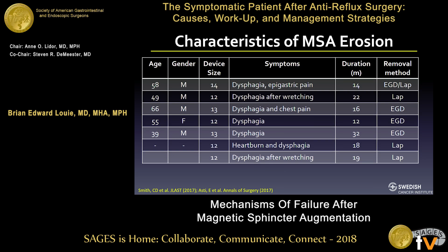Data on erosions is all over the place because reporting is inconsistent. From Dan Smith's MOD database paper and Bonavina's paper, erosions almost always presented with some form of dysphagia. Regarding device size, the 12B device has been largely taken off the market because of these erosions, with four erosions associated with it in the early dataset. Most occurred within the 24-month period, except for our case at Swedish, which occurred at three years.